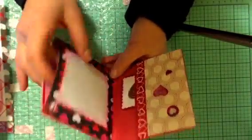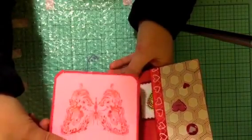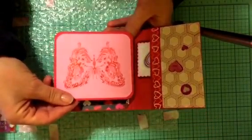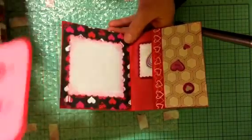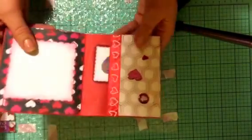Oh, it's an envelope — I didn't even notice that! How cool. That's a beautiful stamp right here, that's really pretty. I have never seen a card made out of an envelope. That's a really great idea.